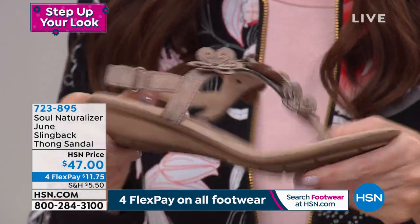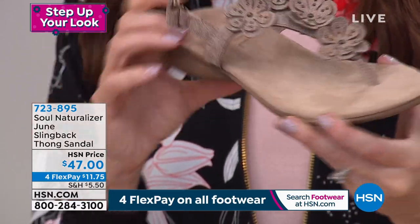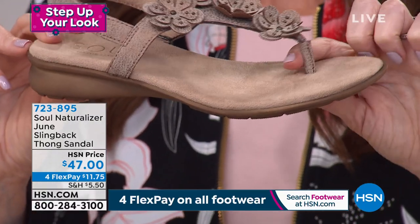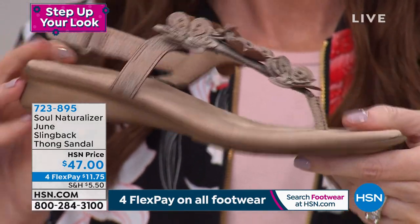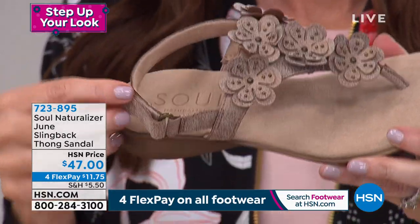I know so many people say thongs kind of irritate, but I want to show the front because it is such a nice thickness between your toe, and the seam is in the front so there's nothing irritating on your foot. You've got that beautiful memory foam that is soft and still lightweight, so it is an easy shoe to wear again and again. The padding on this is just delectable and delightful.